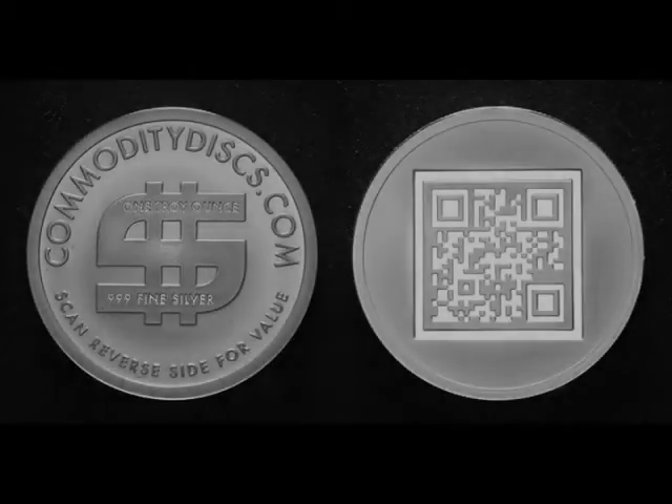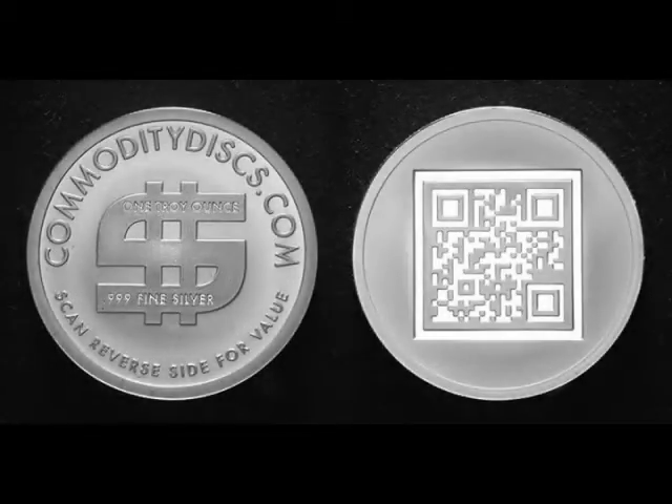Finally, the time has come for an idea so revolutionary, so needed — commodity discs merging technology with commerce. The very first one ounce fine silver round medallion with embedded QR code, scannable from any smartphone with a free QR code reader app installed.